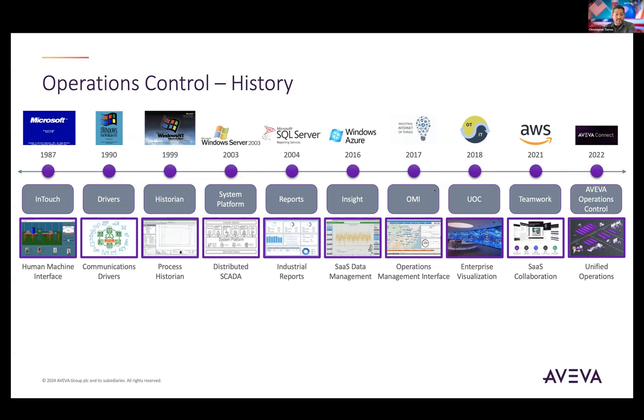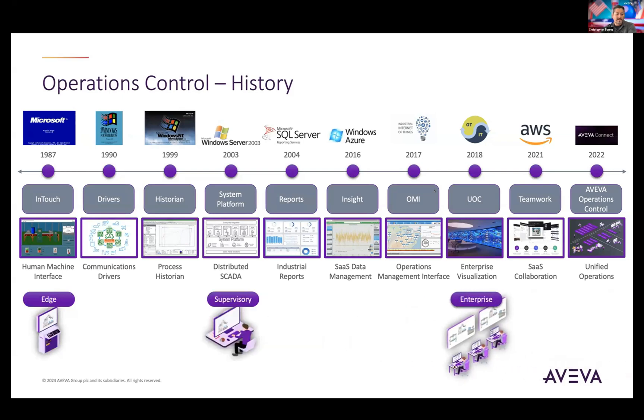From an operations control standpoint, if you were to take a step back and look at this across time from a higher level, what you'll start to notice is this is really a foundation of an HMI SCADA experience. If you organize it in three different layers, at the edge layer the user experience is more unique, with requirements geared around a localized interface. You typically have distributed OEM skids, touch panel PCs across either the plant floor or the geospace.